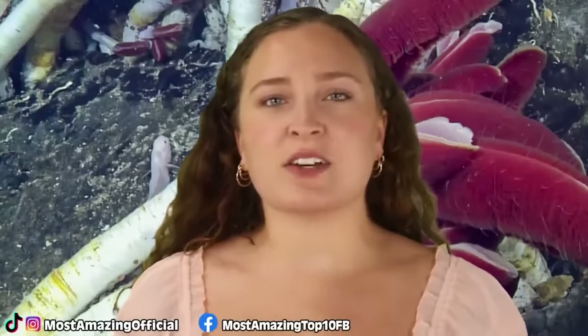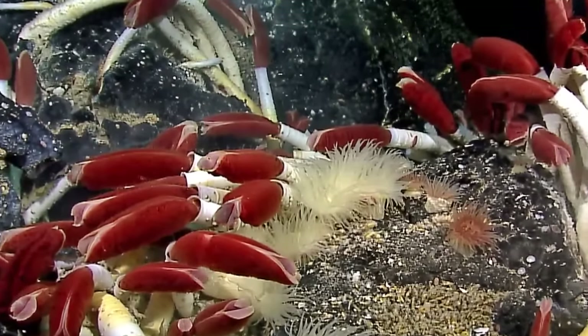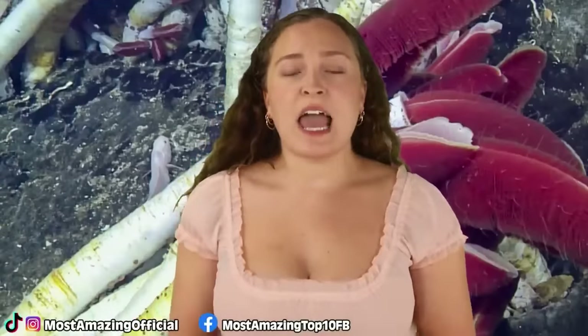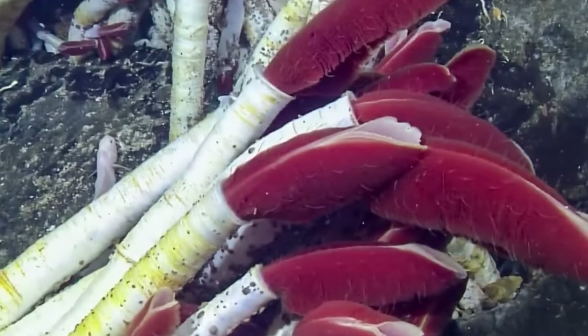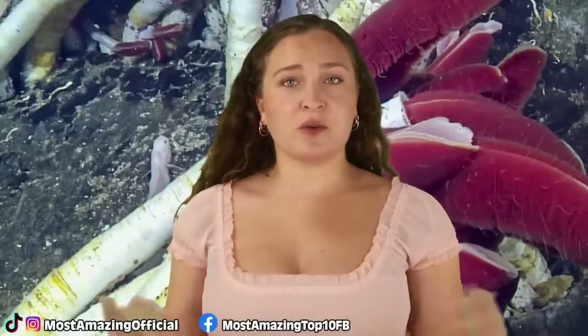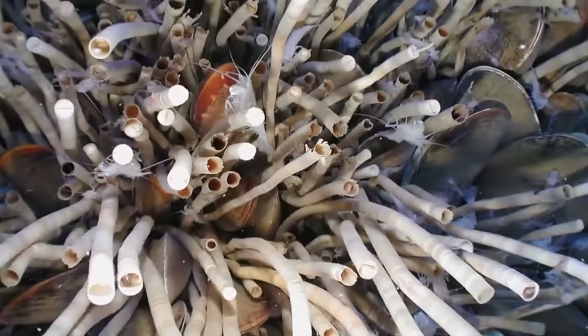These giant tube worms feed off of the tiny bacteria that get their energy from the chemicals coming from the vent water. They grow to be around 8 feet or over 2 meters, and they have no mouth or digestive tract. Instead, they rely on those bacteria to live inside of them for their food — like a wonderful symbiotic relationship.